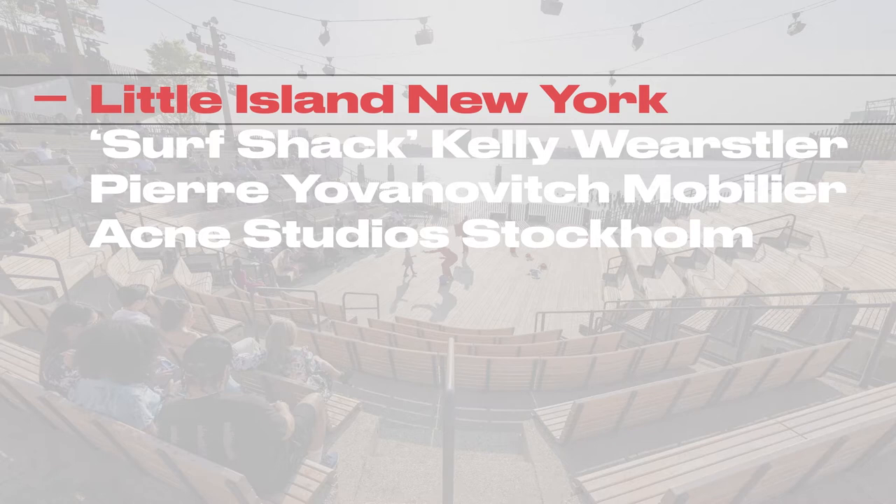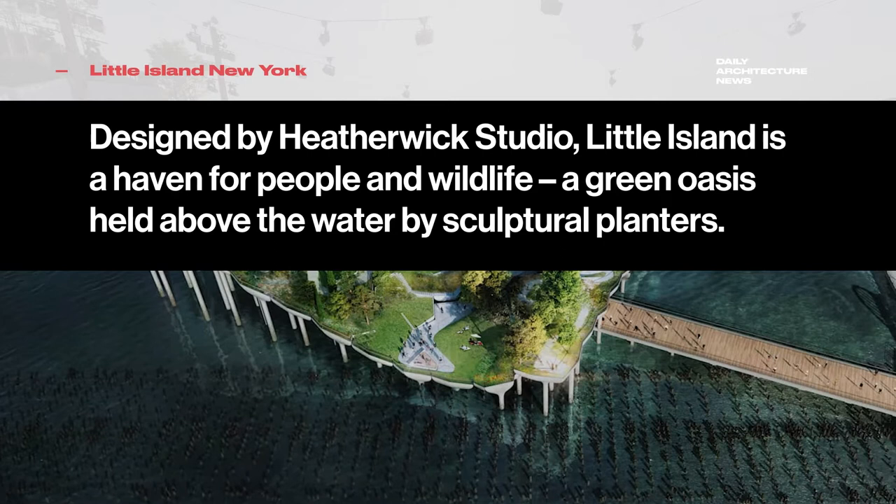This week on Daily Architecture News. Little Island is a recently completed public park in New York that shelters three performance venues on the Hudson River.